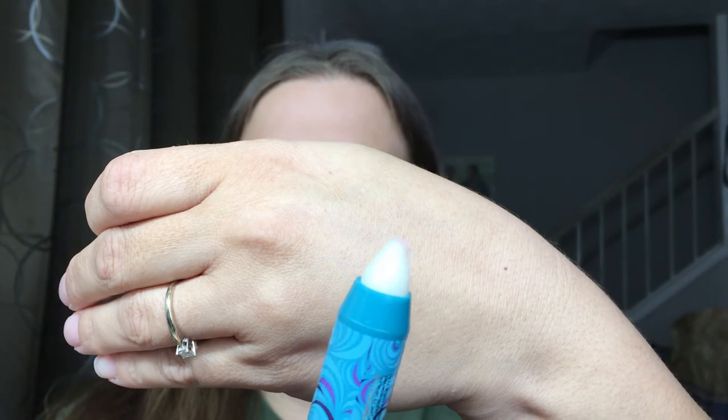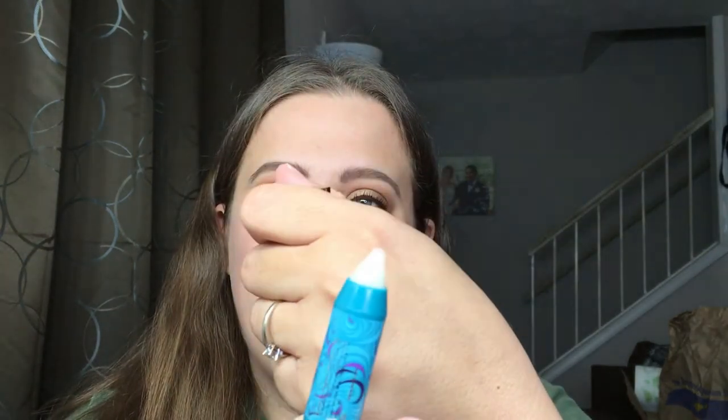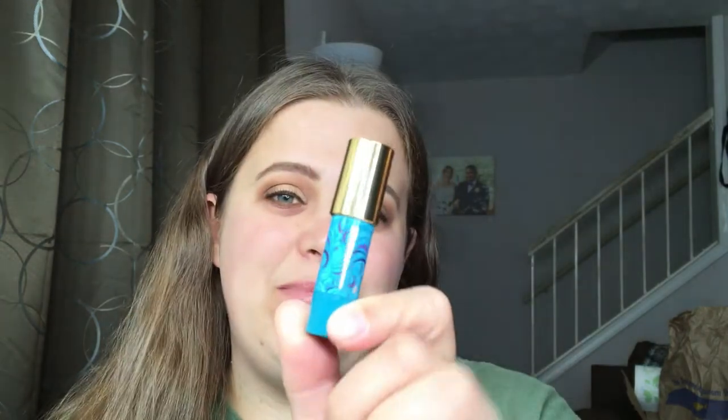For lip products, the first item I have is the Tarte lip scrub from the Rainforest of the Sea collection. As you can see, mine is kind of sideways because it's well loved. This runs for $16. It's a really nice lip scrub — you can definitely feel it working and it has a minty smell and taste. I highly recommend this if you're looking for a good lip scrub. My lips get really dry, so I like to do this once a week.